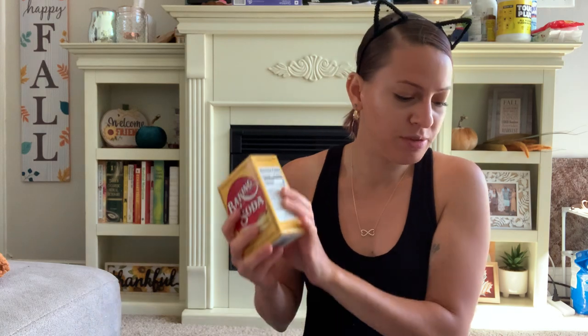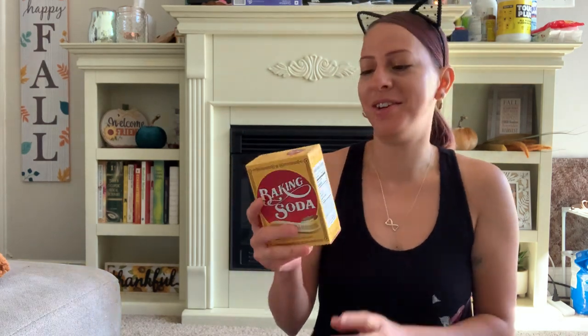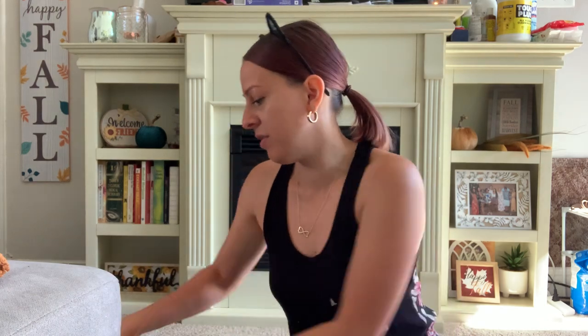I also picked up some more baking soda because I use this in my laundry — it deodorizes my clothes and things like that. It's another natural way to clean your clothes. Just add it in with whatever you're using and it will deodorize and clean your clothes. Got that.